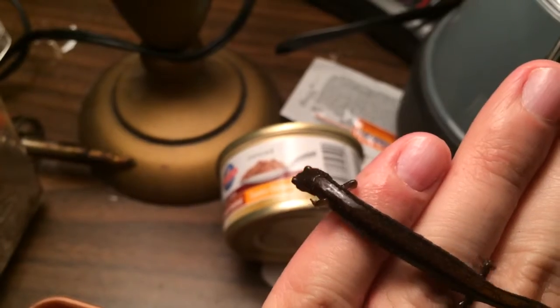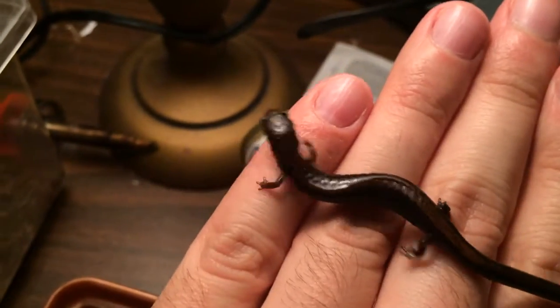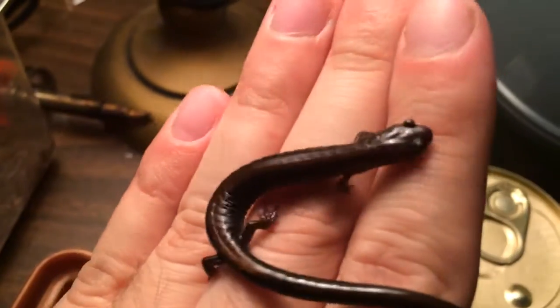That cat food is for my blue tongue skink. The camera quality on the iPhone is pretty decent — I'll hand it to Apple.